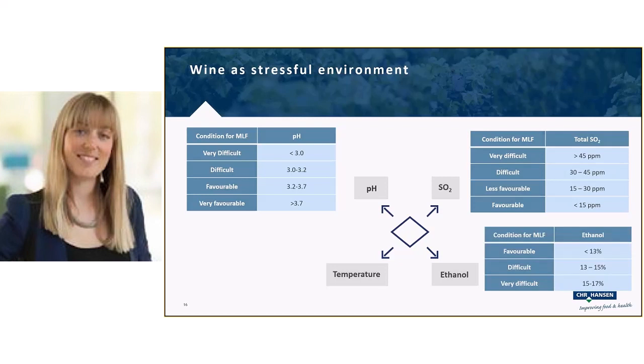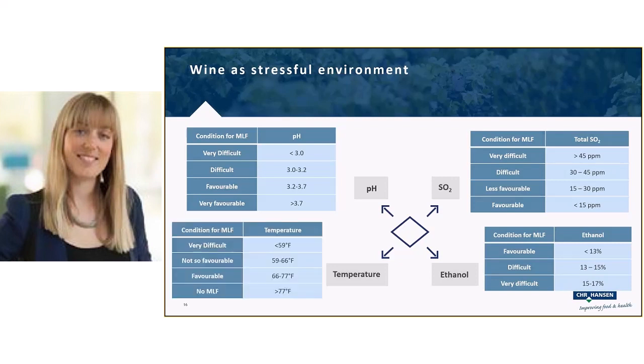Oenococcus is uniquely adapted to ethanol — unlike most microbes and lactic acid bacteria that ethanol kills at very low dosages, Oenococcus isn't affected until around 8% alcohol, before which ethanol has no stress impact at all. This is actually one reason co-inoculation can be favorable: if a wine is stressful in two or three other parameters, adding bacteria early while ethanol is still low gives cells a chance to adapt. For temperature: below 59°F is potentially too cold; 59–66°F is doable but not favorable; 66–77°F is the favorable range.